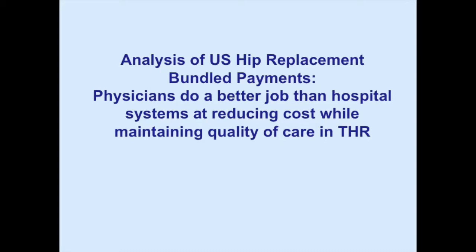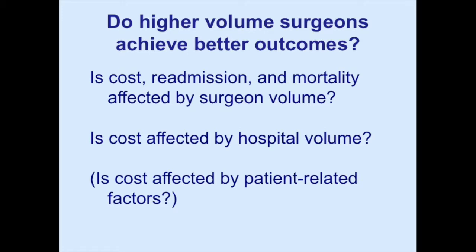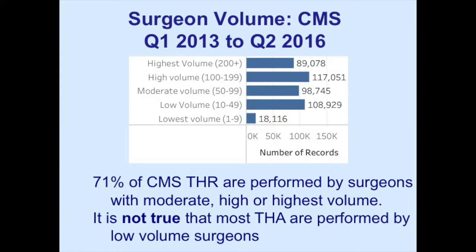This is why Medicare continues to allow us to do this. Looking at other issues — do higher volume surgeons have lower costs and better outcomes? We broke surgeons into five groups by volume, with the highest volume being 200-plus over a three-and-a-half-year period. Remember this is just Medicare, so you can roughly triple the volume for total clinical activity. Almost three-quarters of hip replacements are done by relatively experienced, high-volume surgeons. The general sense that most hip replacements are done by inexperienced surgeons in the US is not true.